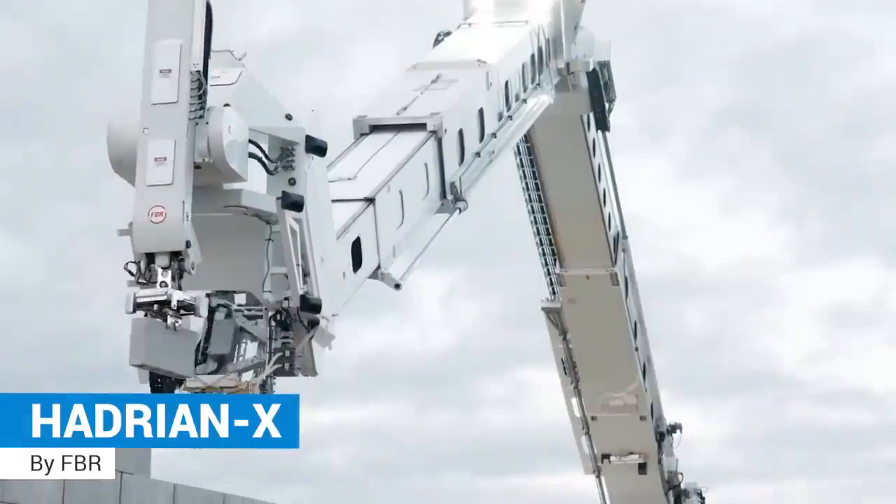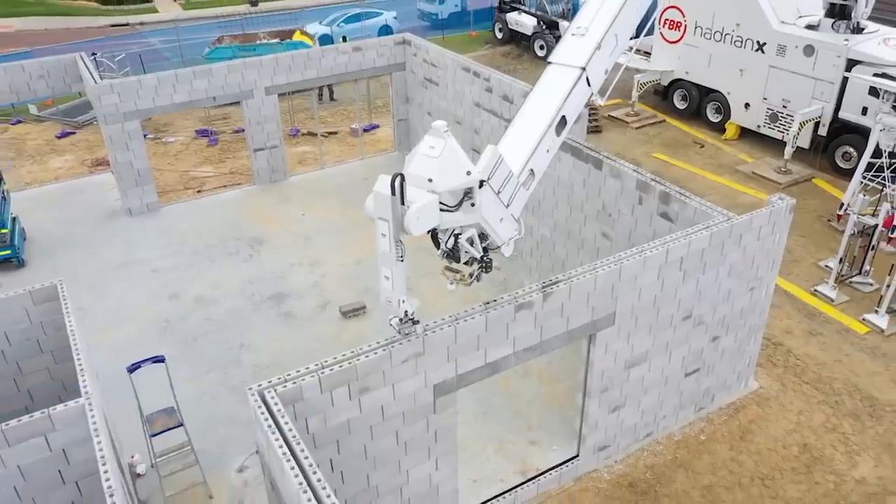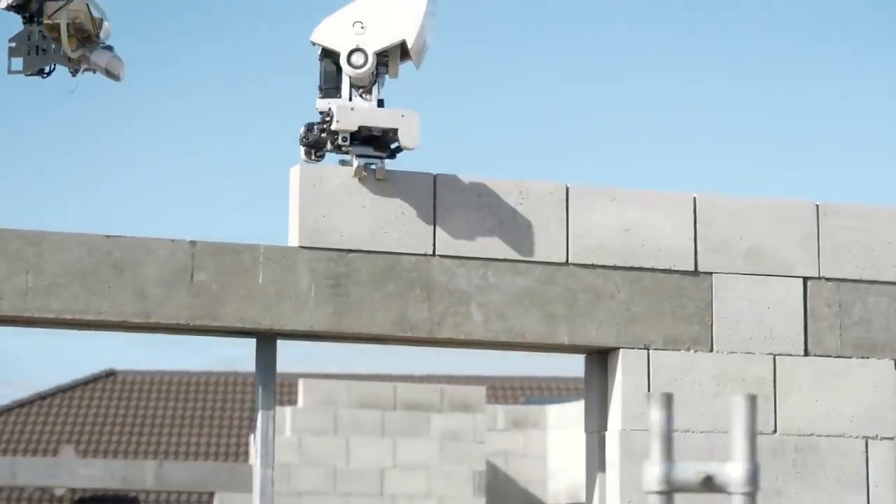Hadrian X, a robot that can autonomously do end-to-end bricklaying of a house in up to three days.